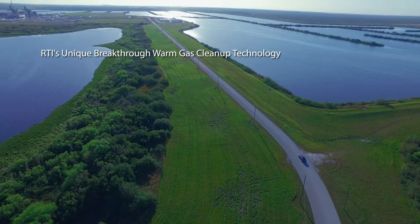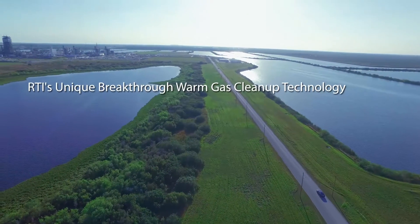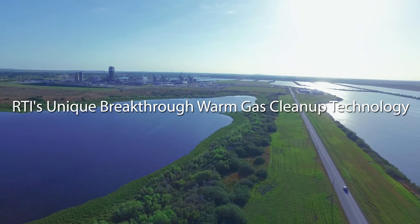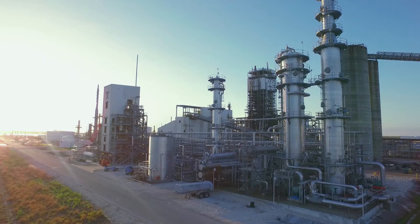This technology is extremely unique. People have been going after this holy grail of warm gas cleanup for decades. No one has succeeded except RTI, and we found no one else that has a competitive technology that can remove the sulfur at these kind of temperatures, particularly as quickly as we do.